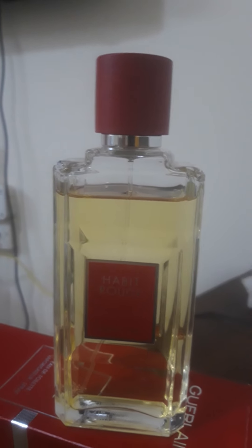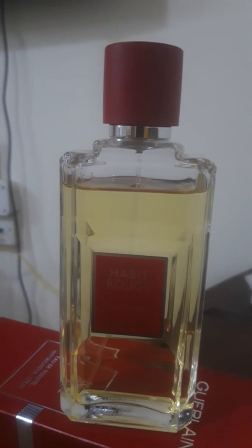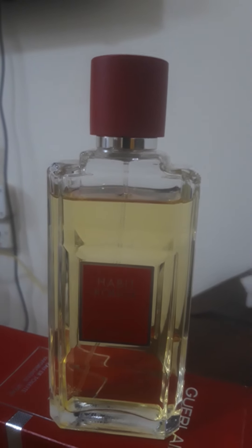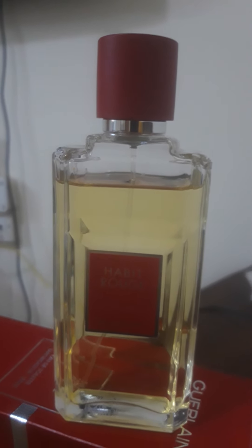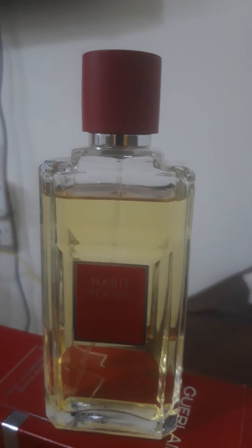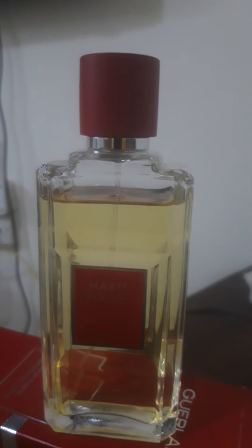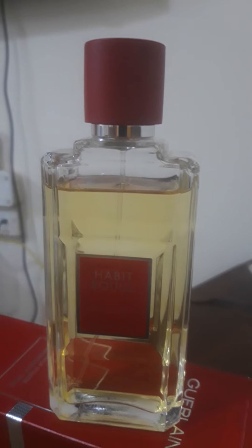So let's talk about who it's for, what are the notes inside, and why I'm doing this review. I got surprised all of a sudden yesterday, and I really felt the need to make this video for anyone out there who's looking to buy this fragrance and needs some guidance.